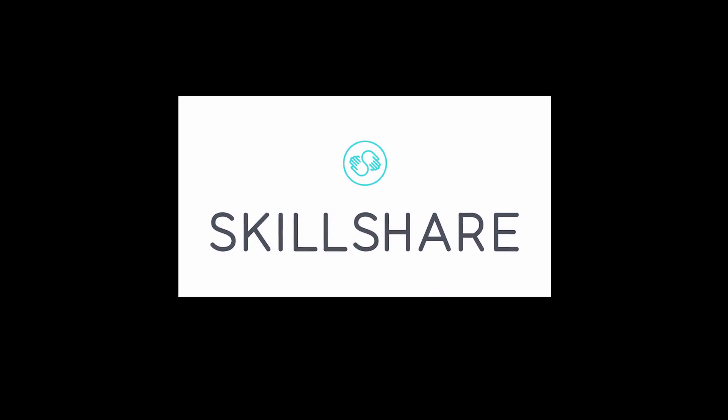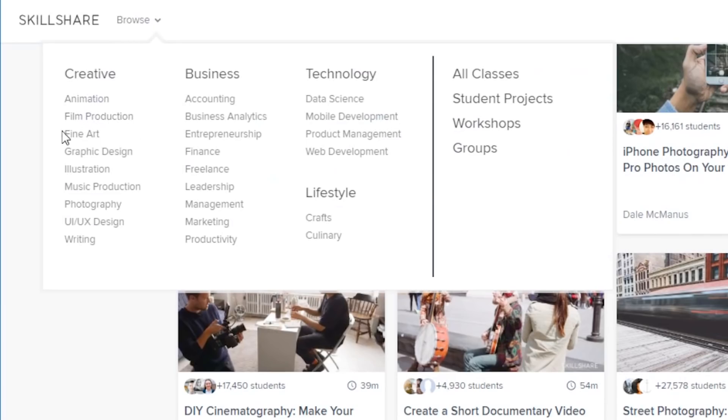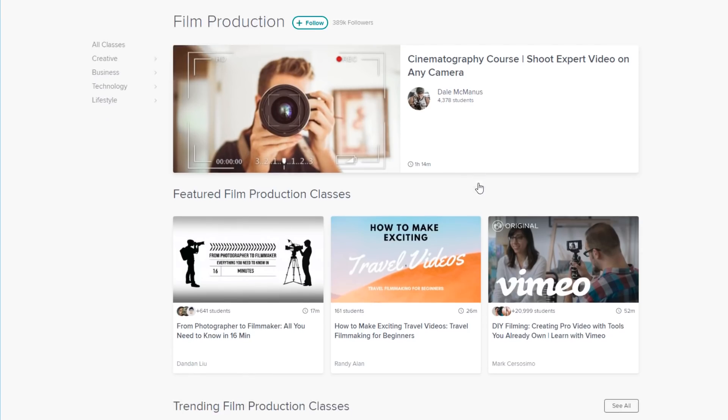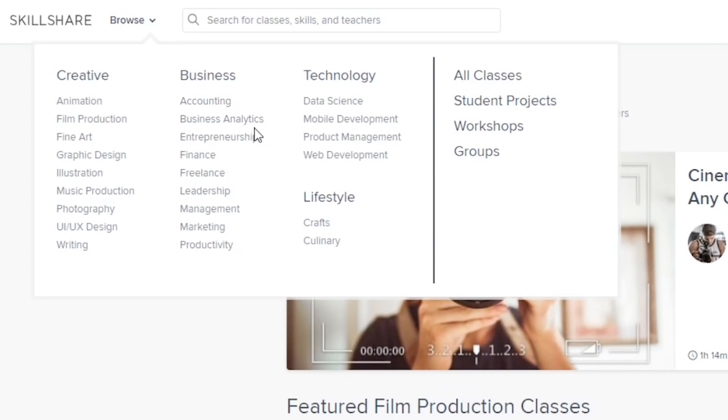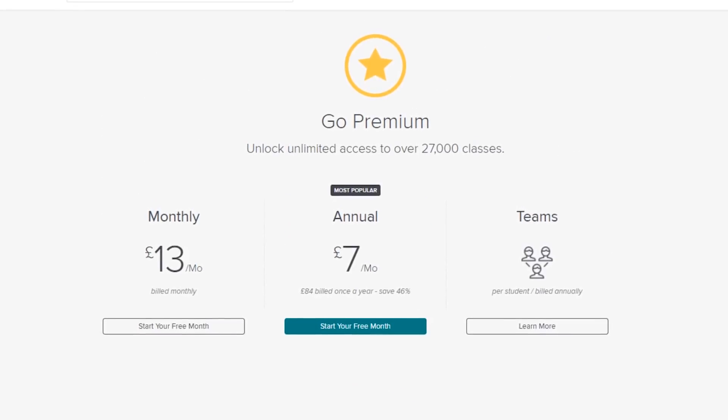But just before we get into this, I have a quick message from our sponsor making this video possible — Skillshare. Skillshare is an online learning community with thousands of classes in a variety of sectors. For those interested in videography and editing, they have their own film production section covering editing, filming, colour grading, and directing. They also have business classes on accounting, freelancing, and productivity. The first 500 people to click the link in my description get a two-month free trial, and the annual subscription is less than $10 a month after that. Check out the link in the description and let me know what you think.